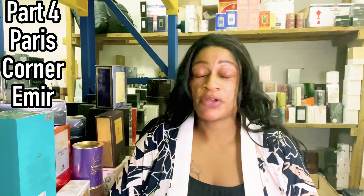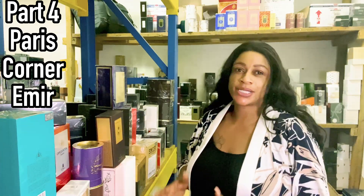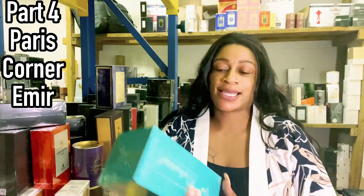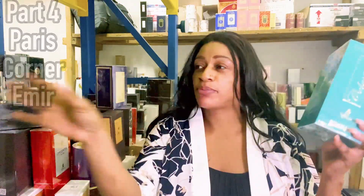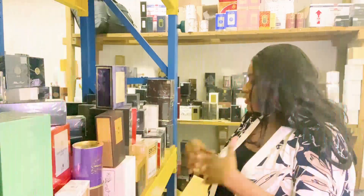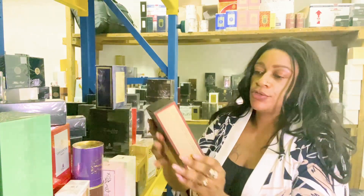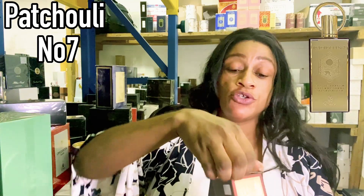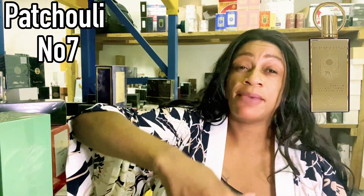Welcome to part four of us sniffing fragrances in the warehouse. I am now on the Paris Corner section, specifically their Emir line. What's exciting about Paris Corner's Emir line is they have released a lot of fragrances. I'm going to randomly pick some — this is Patchouli Number Seven, one of their new releases from the Emir line. I'm going to open it up and give it a quick sniff.